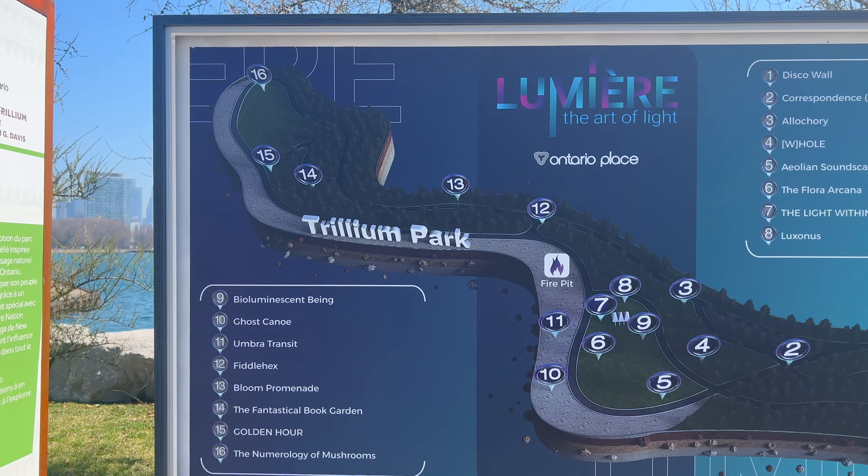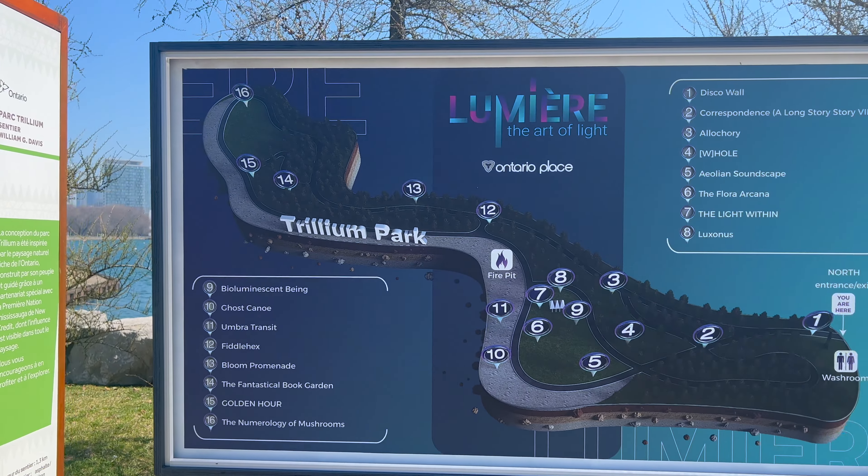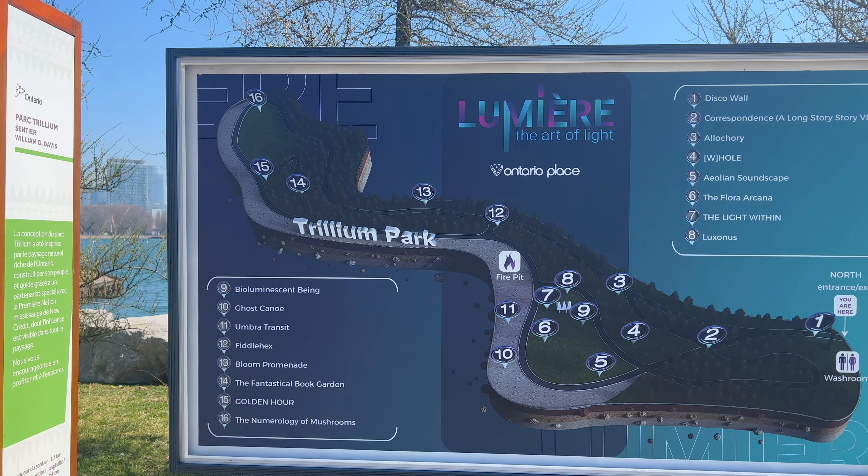When we visited, there was this art pop-up from Lumiere, so when you go to visit, keep in mind that this might not be there.